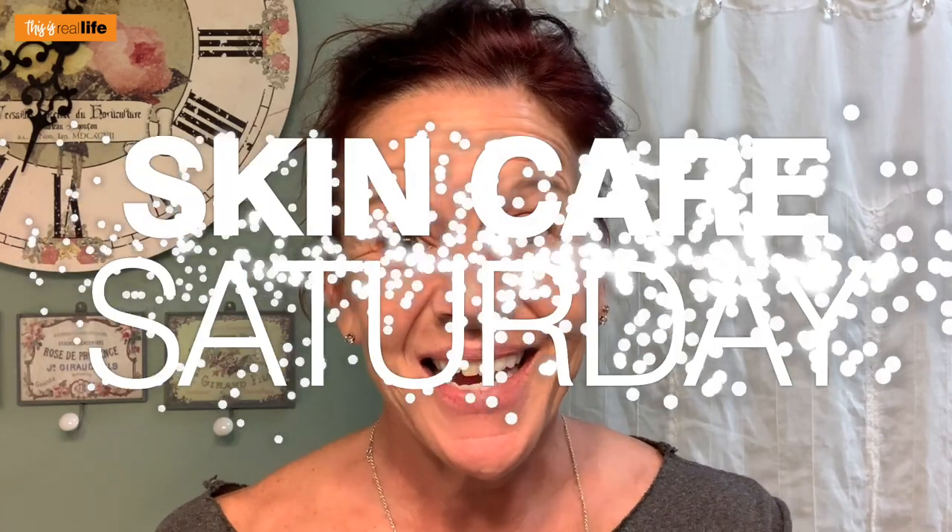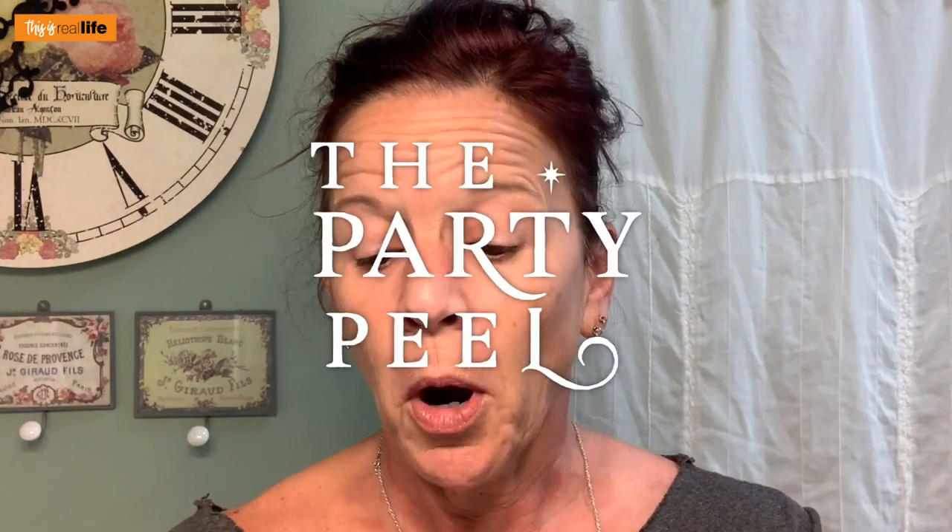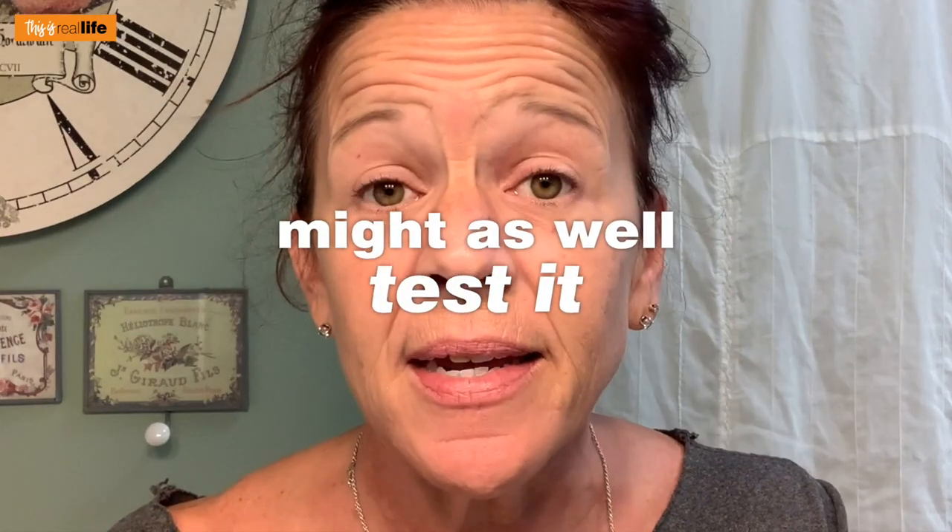Hello everyone and welcome back to This Is Real Life. I'm your host Sherry and on today's Skincare Saturday video we kind of have an interesting one. I got this in an Ipsy box — The Rout, the Party Peel, Golden Illuminizing Peel. And I was like, I don't even know what this is. So I figured might as well test it.